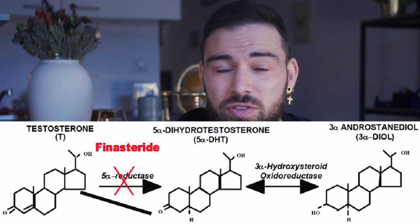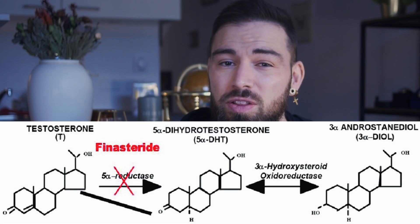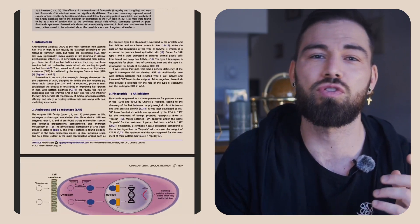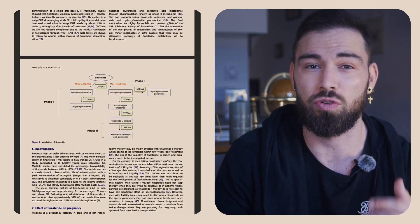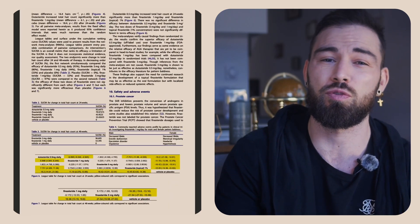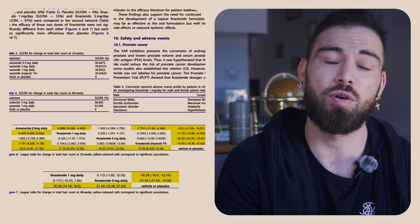In this segment, we are diving into Finasteride, a name synonymous with hair loss treatment for years. Known for its effectiveness in combating hair loss and male pattern baldness, Finasteride primarily works by inhibiting the conversion of testosterone to dihydrotestosterone, or DHT, a hormone linked to hair loss in men. According to a study in the Journal of Dermatologic Surgery, Finasteride was shown to improve hair count in men after only 24 weeks of treatment, with continued improvement over a two-year period.